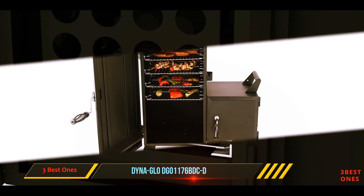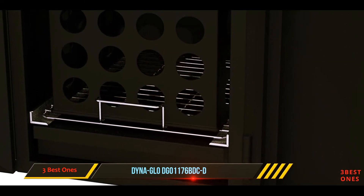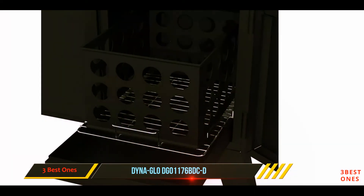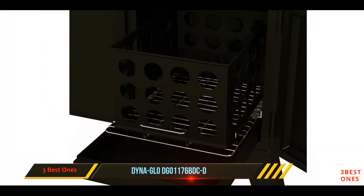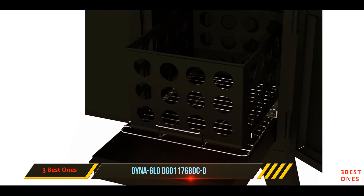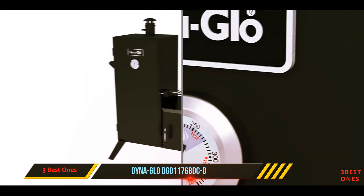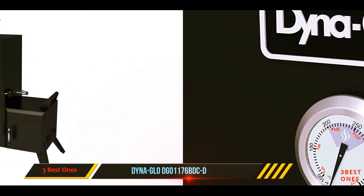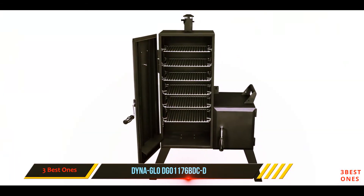When you need to add charcoal, you can open the offset burn chamber without losing the heat and smoke from the smoking chamber. The large footprint of the angle iron legs helps stabilize this large, heavy smoker. The vent moves up and down on a controllable crank handle, which is a nice touch. This smoker is ideal for someone who needs a large smoking area and an easy-to-use design at a reasonable price.